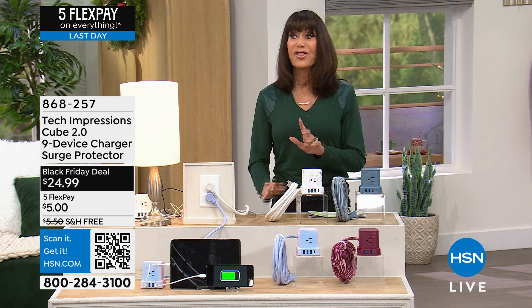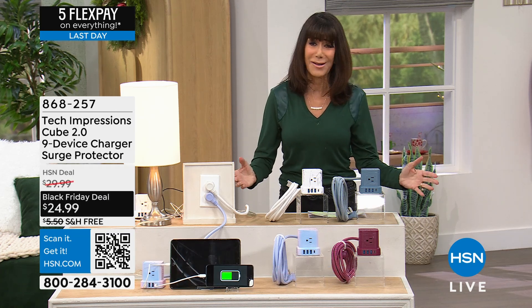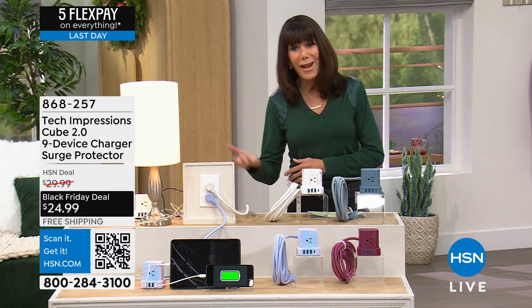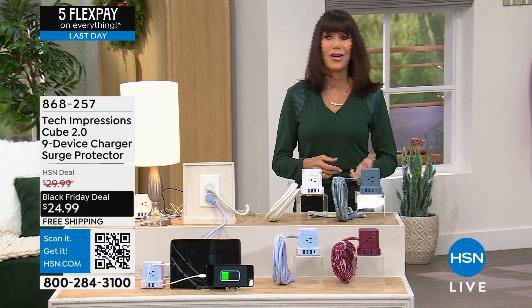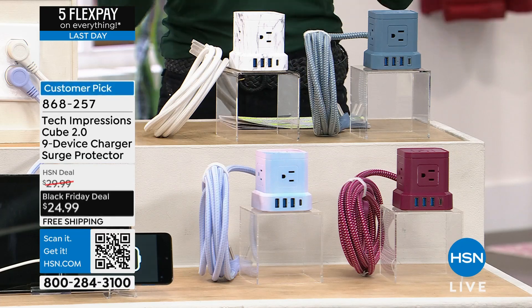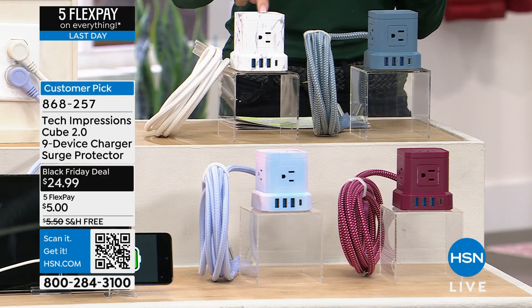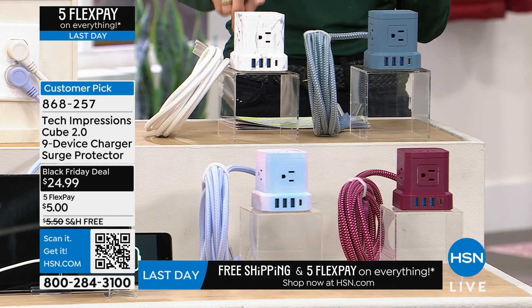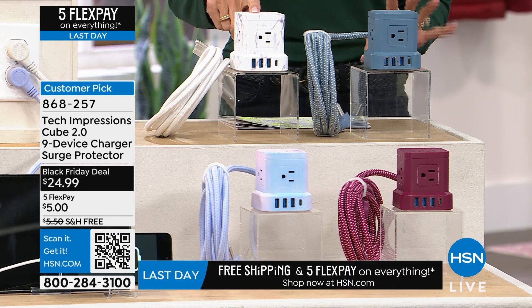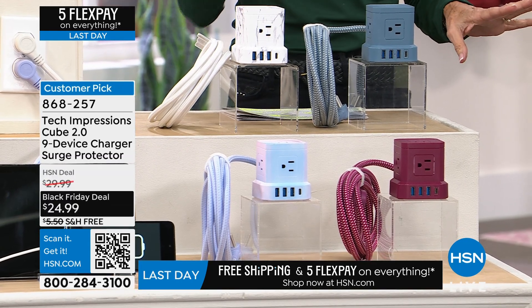This has changed my life. We have so many different devices — iPhones, AirPods, watches, laptops, everything you have to plug in. Check this out. It's from Tech Impressions, but this is the new one, the latest version. You can literally plug in nine different devices. It's a huge customer pick at hsn.com and it's just back in stock.